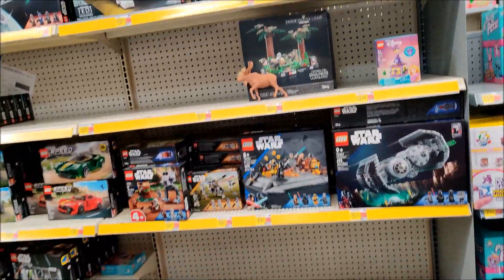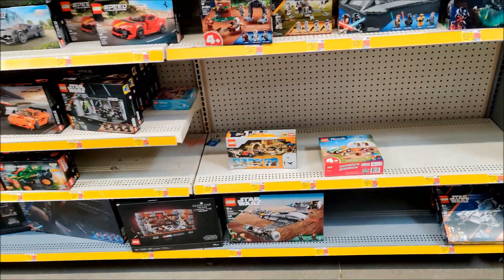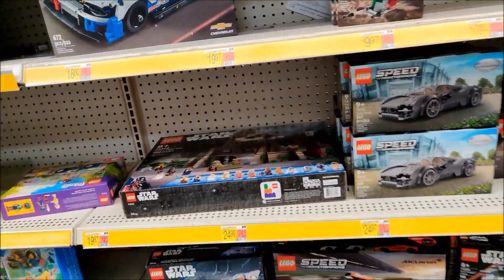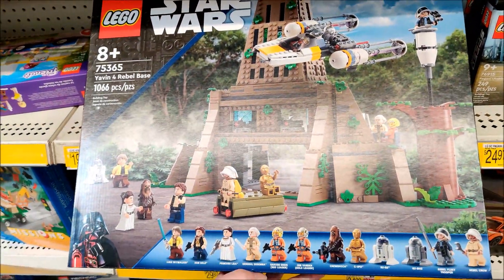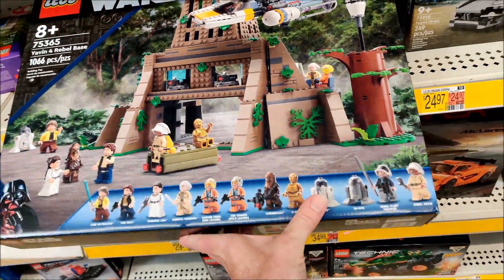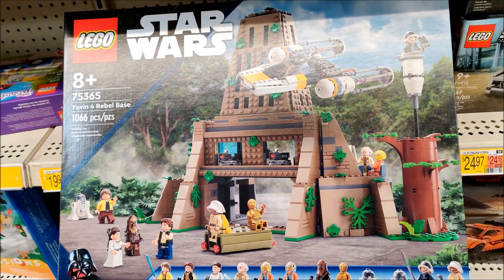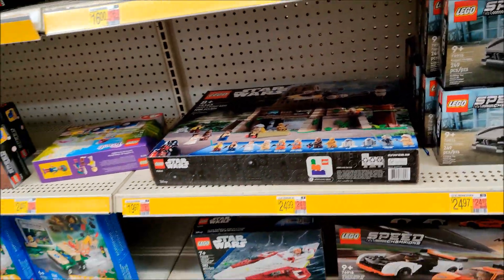Alright, so over here in Lego, let's see what we got. Hoping for some sales, but I'm not seeing a lot of clearance tags around. What is this? Yavin 4 Rebel Base — 12 minifigures in this one, 1,066 pieces. Very interesting, never seen that one.